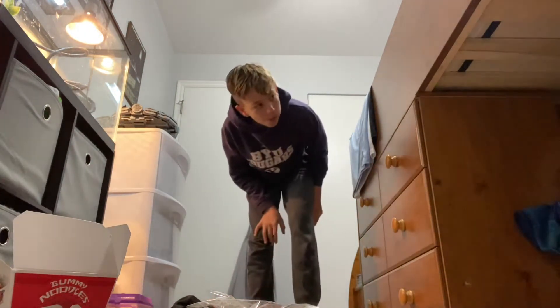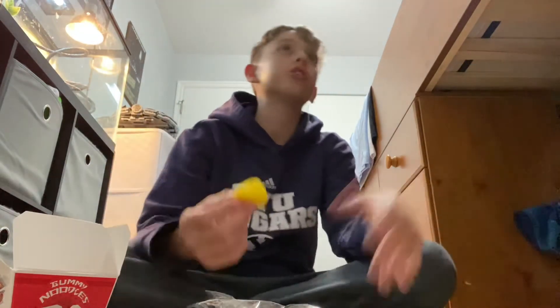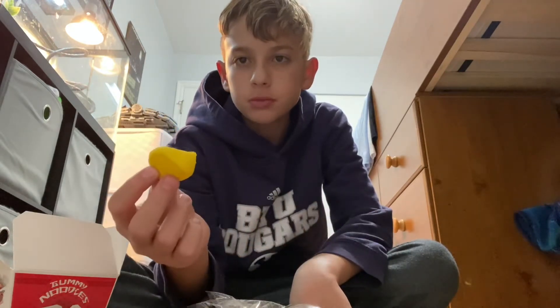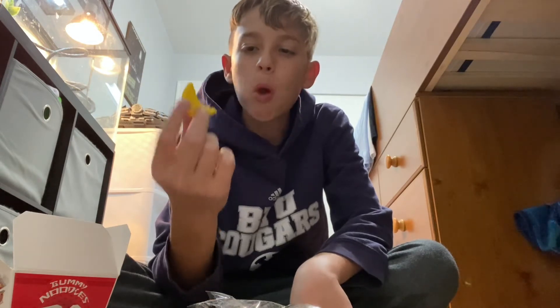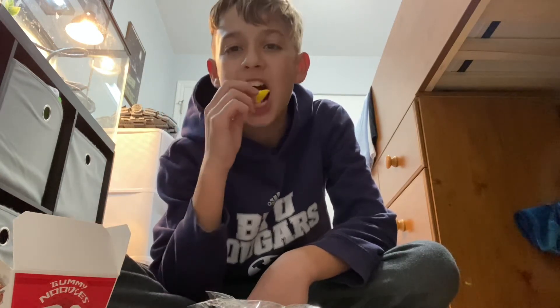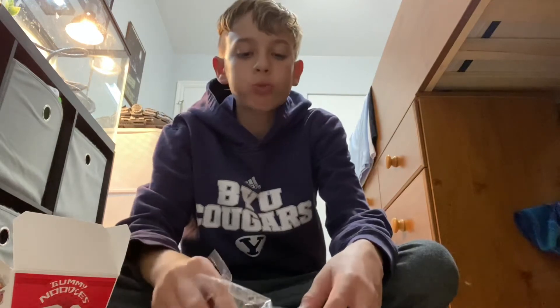Hang on, guys. I have to use a knife and not show it on screen, or else they'll take it down. It's banana — it's like a banana peep, like a banana flavored peep. Because it's not much smell. Okay, next.